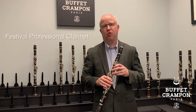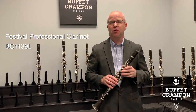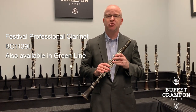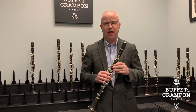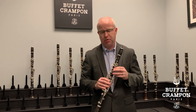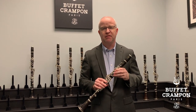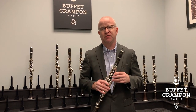This is the Buffet Crampon Festival professional clarinet, model number BC 1139L-2-0. This clarinet is a member of the R13 bore family, meaning it also has a polycylindrical bore. It's an exceptional value in the professional clarinet world. It features unstained premium African blackwood, silver plated keys, Gore-Tex pads instead of double fish skin pads, and an alternate E-flat/A-flat key for the left hand. It also comes with two tuning barrels — a 65 and a 66 millimeter barrel — offering two different tuning options.